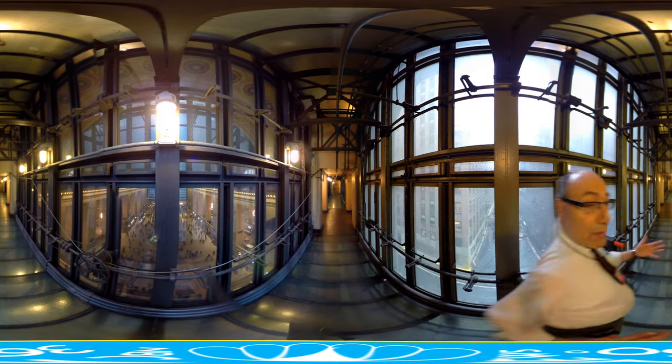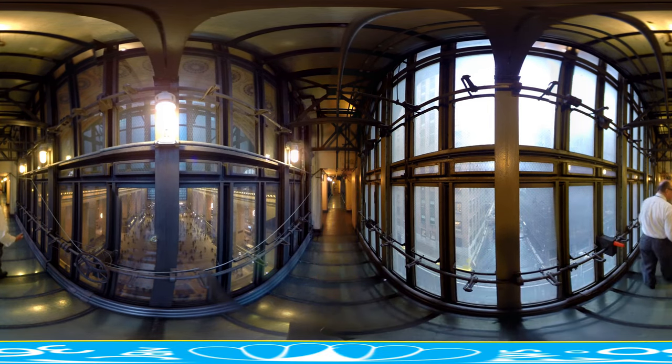It provides ventilation, illumination, and transportation, and it's considered to be one of the finest — and first — examples of form following function, which is a symbol of 20th century architecture.